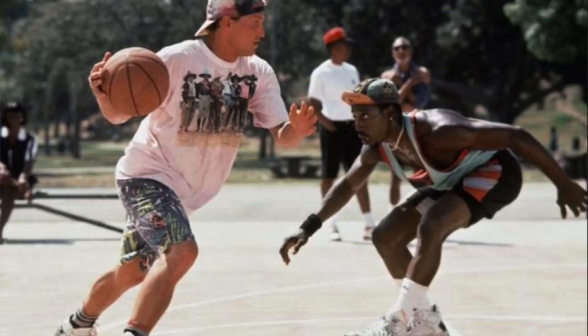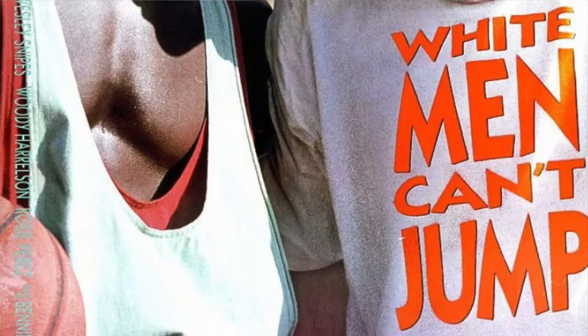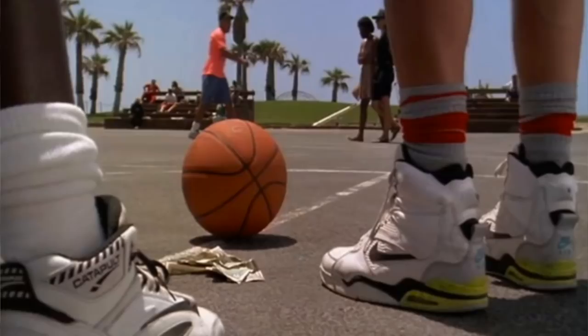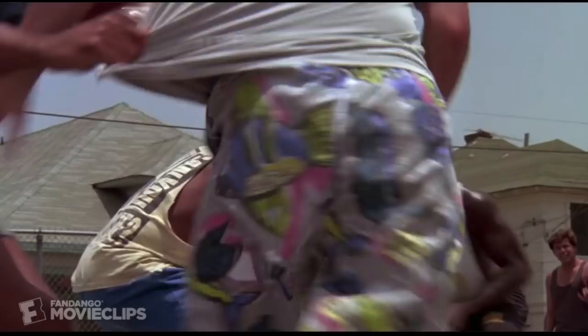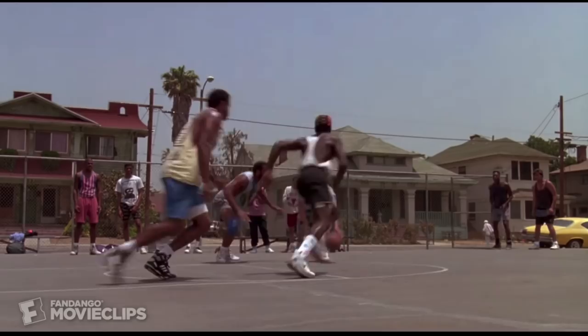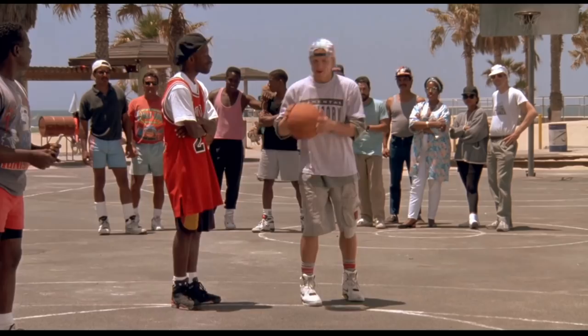The number 4 spot goes to White Men Can't Jump, featuring the Nike Air Command Force. The movie released in 1992 with Wesley Snipes, Woody Harrelson, and Rosie Perez. The Nike Air Command Force originally released in 1991, and there is a colorway known as the Billy Hoyle as a nod to the movie and the character. In the scene, they're hustling on the courts playing basketball, and the Nike Air Command Force is the one I remember the best — it's definitely one of my favorites.